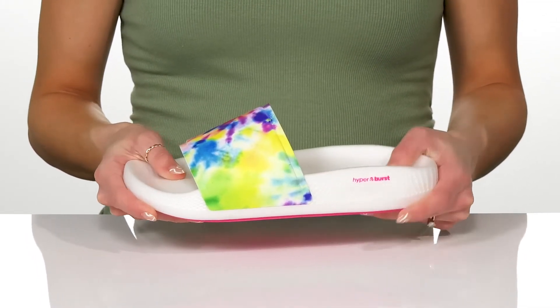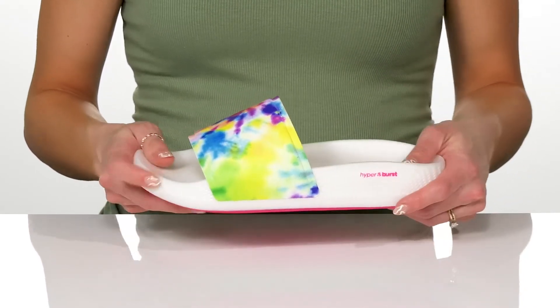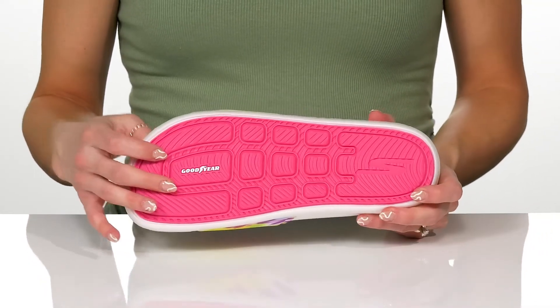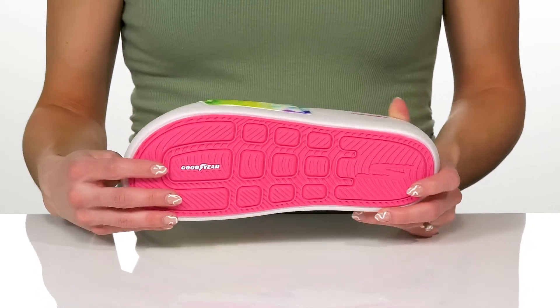These are really squishy and they're going to give you that hyperburst cushioning, which is super comfortable. They have a really flexible feel to them, as well as the Goodyear performance outsole, so these are going to be really grippy and great for traction.